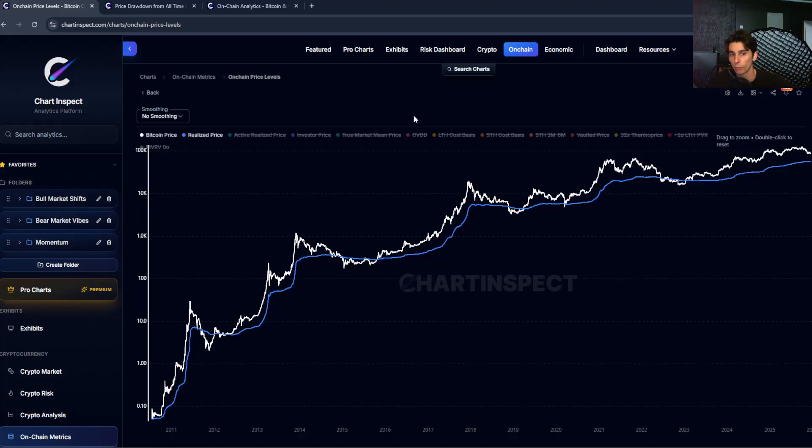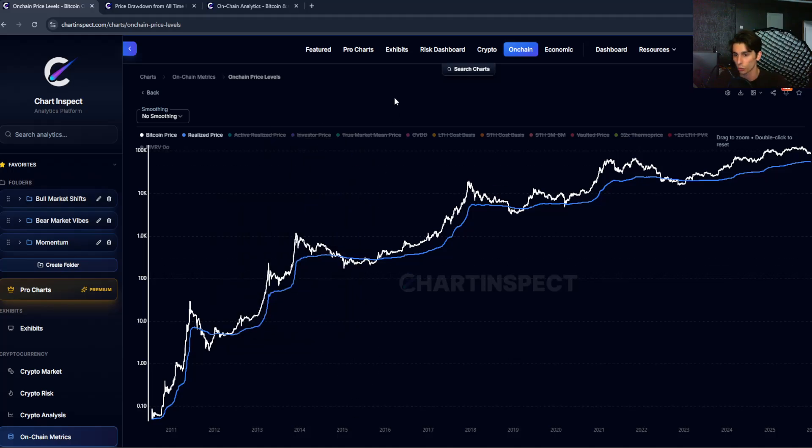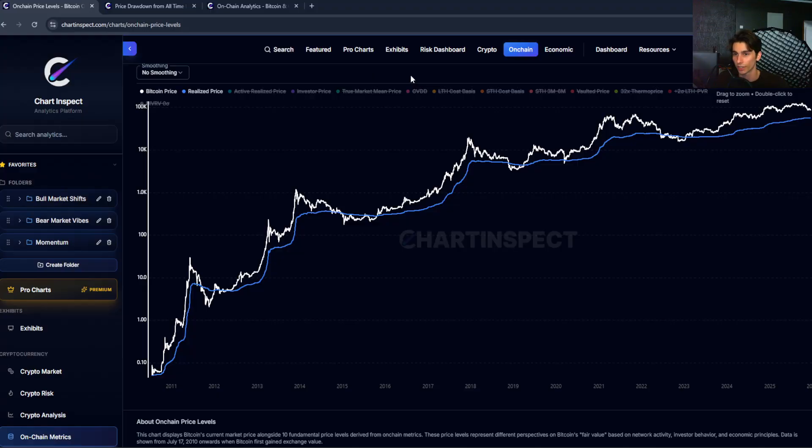But market cap is kind of misleading for Bitcoin, because not everyone paid $87,000 for their Bitcoin. Some people bought at $100 back in 2011, some at $1,000, some at $69,000 in 2021, and some bought last week at $90,000. So realized cap tries to fix this problem and look at Bitcoin's valuation in a different sense.